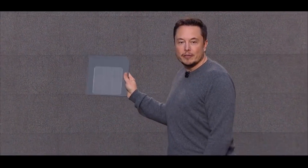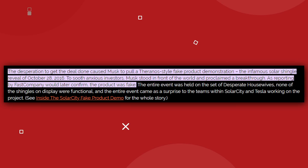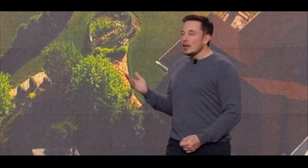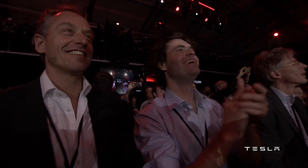Thing one: the revolutionary solar roof tile that Elon was holding up during his presentation to Tesla stockholders was a non-functioning dummy tile. It was just a prop with no ability to function either as a solar panel or a roof tile. Elon had a great idea but was still short on engineering specifics. This was not the first time or the last time Elon Musk would put the cart before the horse, but so far it's been working out great for him.